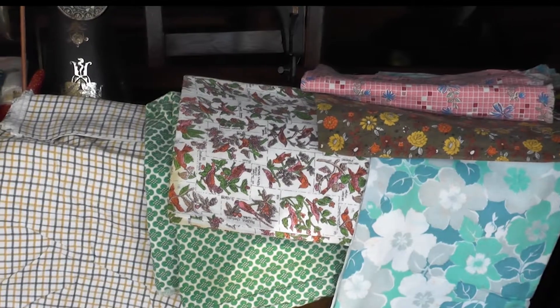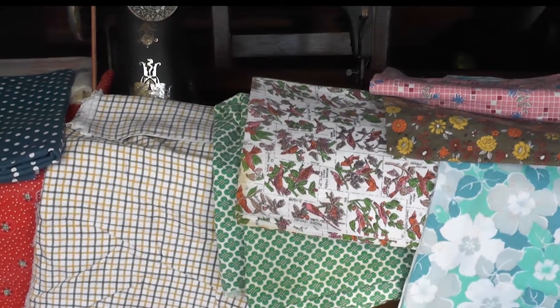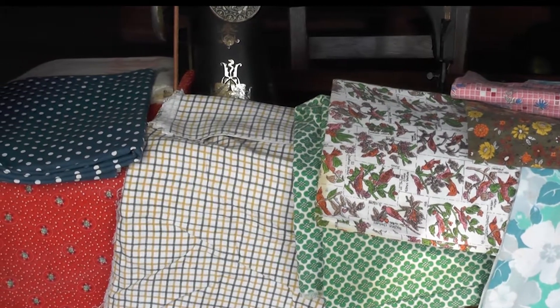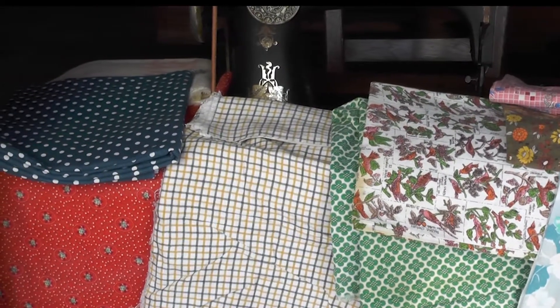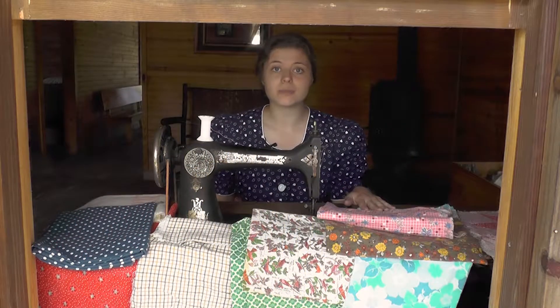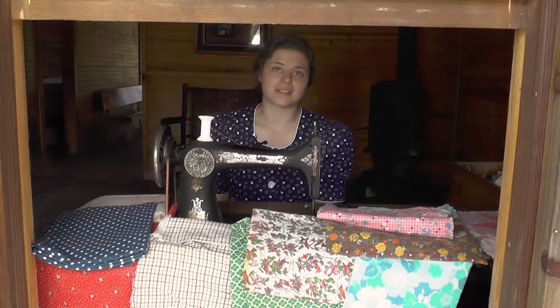By the 1930s, a lot of feed sack companies were printing their feed sacks with cheap cotton prints — some of them very colorful, others very intricate. The ones you see out here are original examples of fabrics that you could either buy from the store or get from feed sacks.